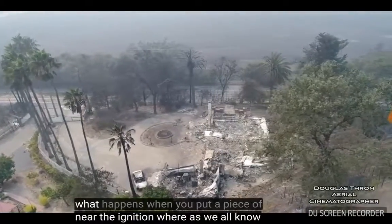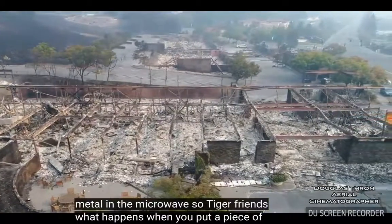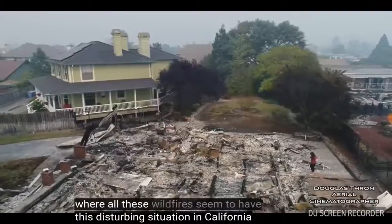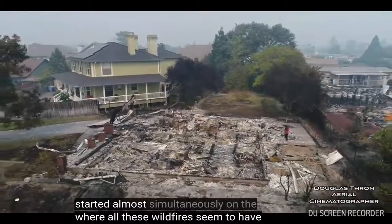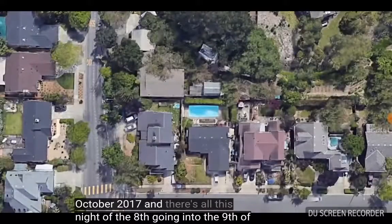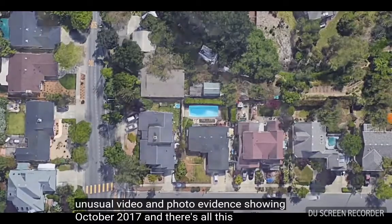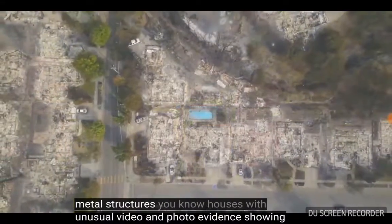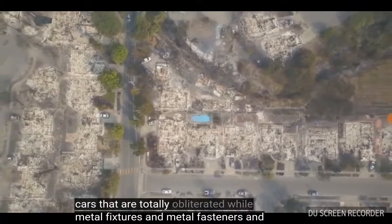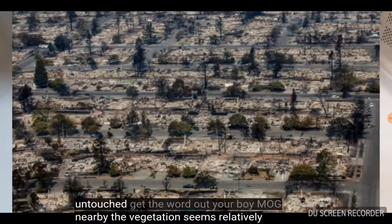Whereas we all know what happens when you put a piece of metal in the microwave. So tell your friends, get the word out, raise awareness about this disturbing situation in California where all these wildfires seem to have started almost simultaneously on the night of the 8th going into the 9th of October, 2017. And there's all this unusual video and photo evidence showing metal structures — houses with metal fixtures and metal fasteners, and cars that are totally obliterated — while nearby the vegetation seems relatively untouched.